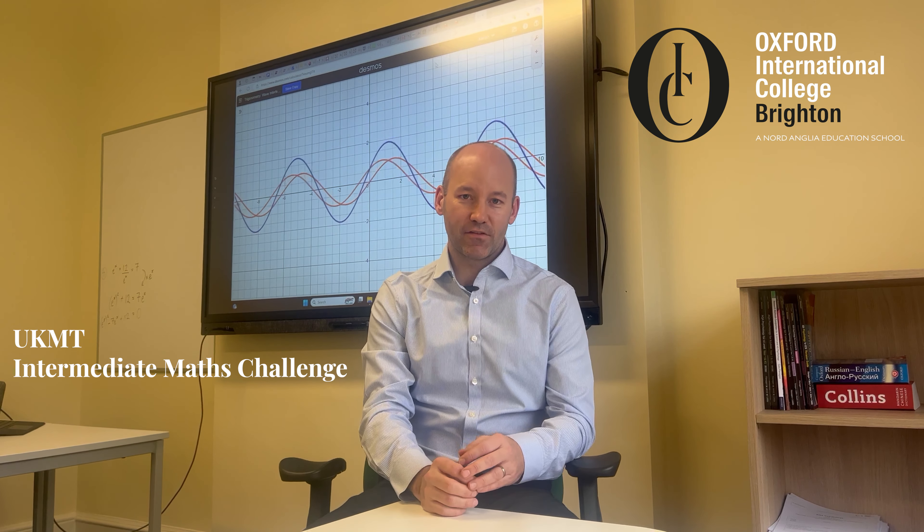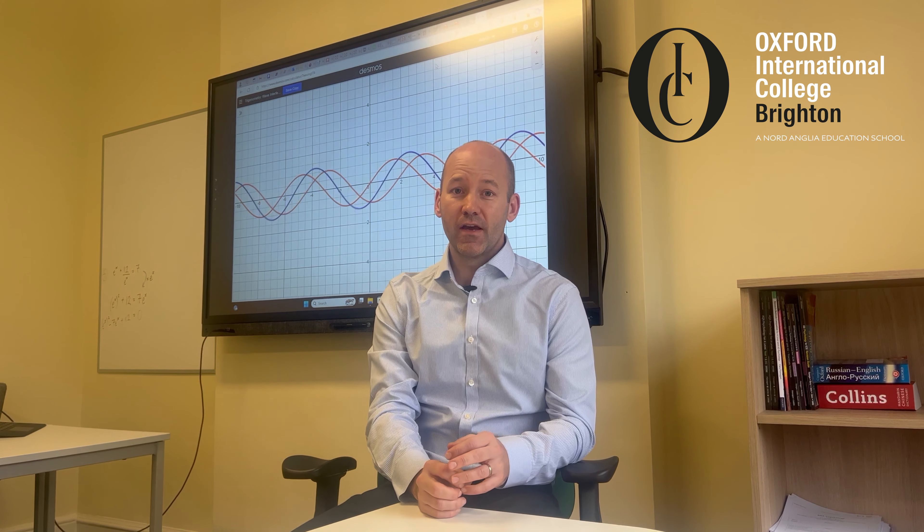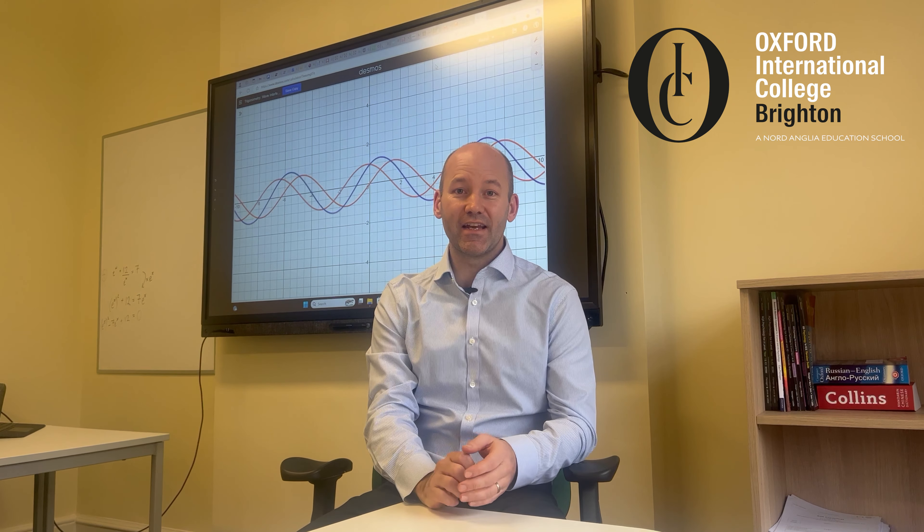This is a set of 25 multiple choice questions that the students have to try to navigate. Each question is worth a certain number of marks — if they answer a question correctly they get six marks, and if they get one wrong they actually get negative three.